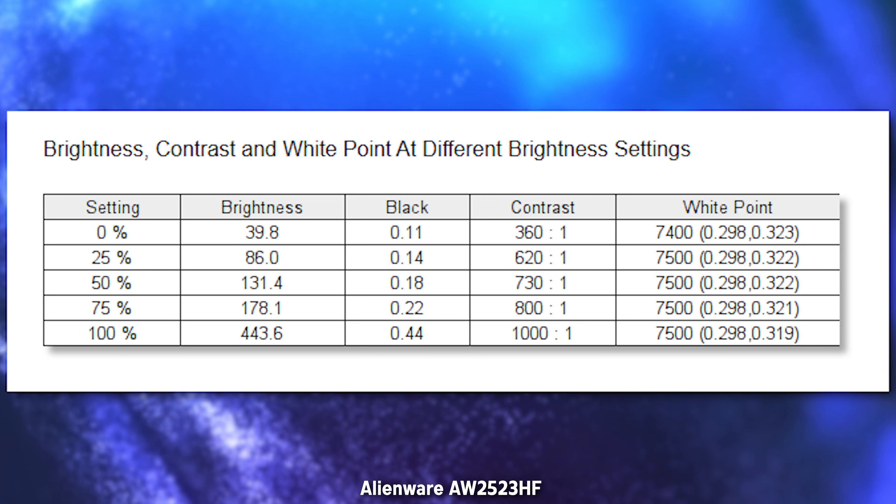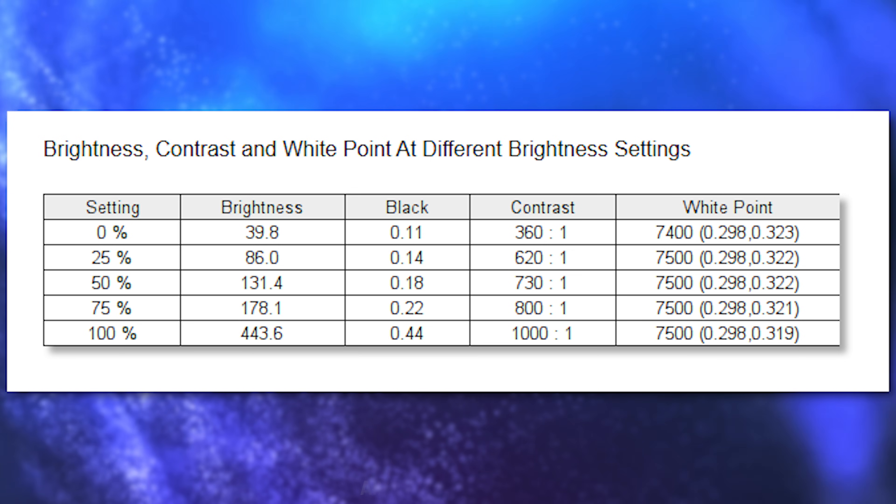Moving on from build quality — this is a 25-inch 360Hz IPS panel that actually gets surprisingly bright. In my testing, it was able to get a little over 440 nits at its widest point. This is not going to be some crazy HDR experience, but I was surprised at how bright this monitor ended up getting. You can use it at maximum brightness, but if you're in a dark room, turn it down. This monitor shines around the 60% to 70% brightness mark — that's where it personally looks the best.